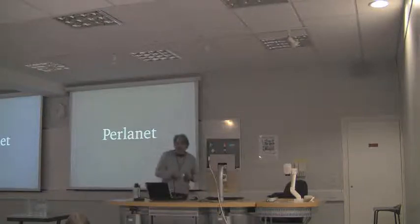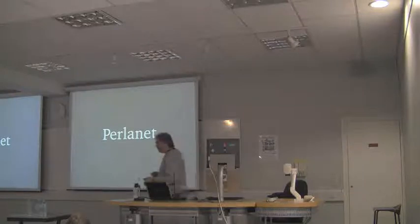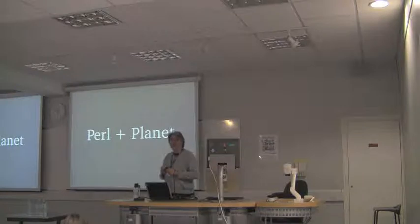The talk is based around Perlanet, which Matt Trout was kind enough to mention in quite glowing terms in the keynote this morning. The stupid name comes from Perl plus Planet. So it's kind of a brief implementation of the Python Planet software, which I wrote because I didn't want to hack on Python.